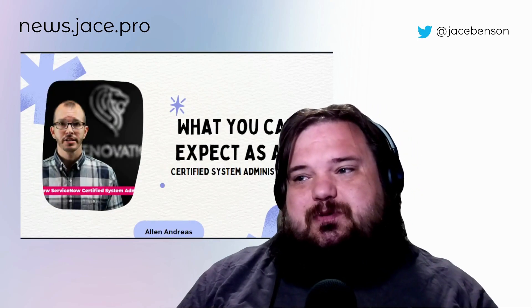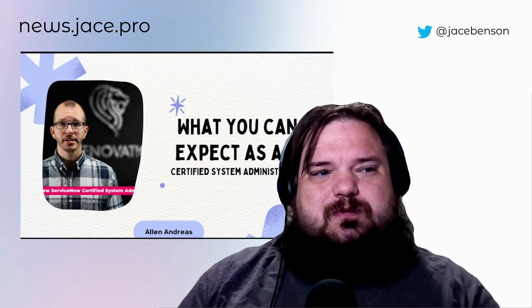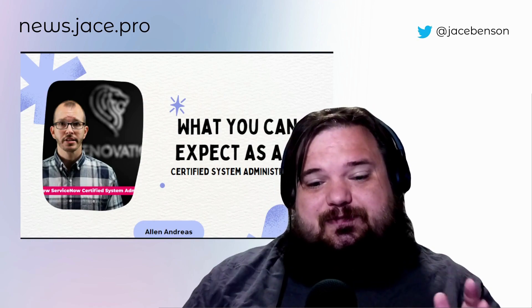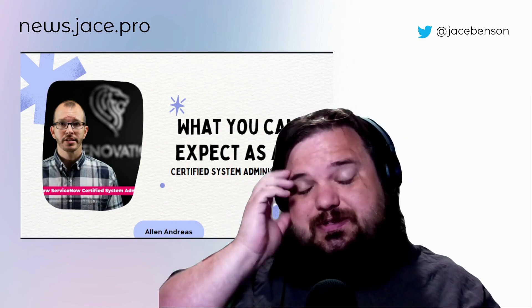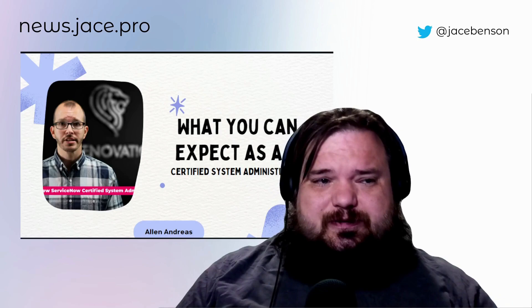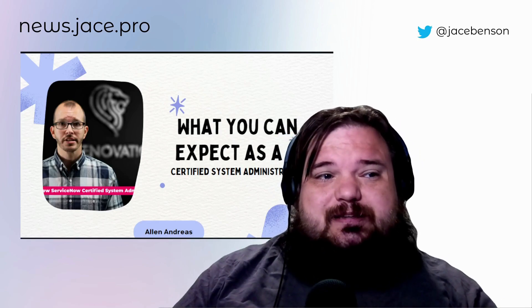Alan Andreas posted one more video on his channel, and it is very timely. I think it's very relevant to all those new folks about what you can expect as a certified system administrator. It's a great video. Good job, Alan.